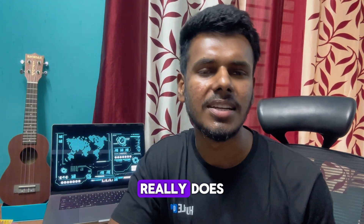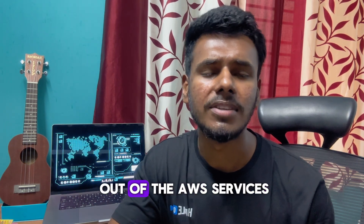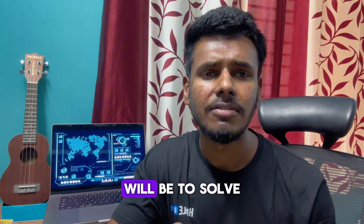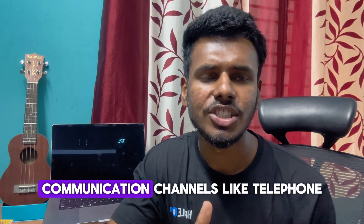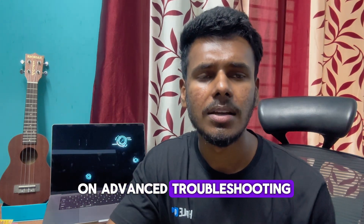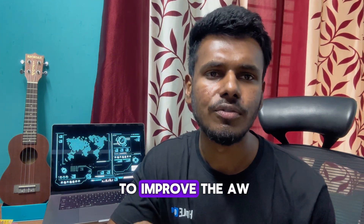First, let's talk about what a cloud support engineer really does. As a cloud support engineer, you will be the cloud ambassador for AWS. You will help AWS customers get the most out of the AWS services provided to them. Your main responsibility will be to solve customer issues via multiple communication channels like telephone, chat, email, or video call.